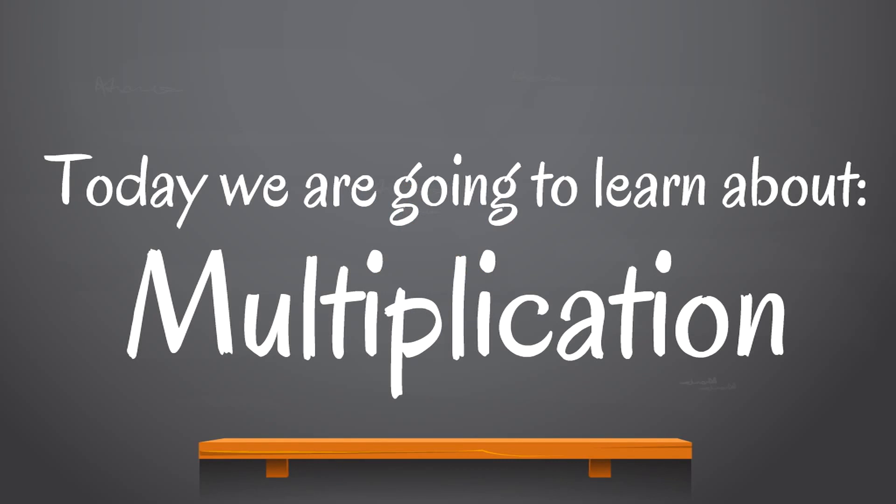Today we are going to learn about multiplication — you're gonna learn how to multiply. If that sounds really scary or difficult, it's just because you don't know how to do it yet. Once you learn the game, once you learn the process, it's fun and it's awesome.